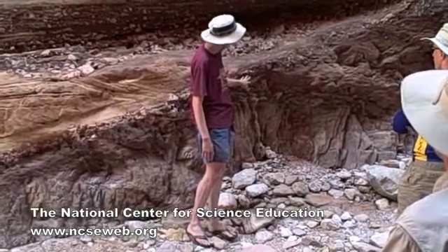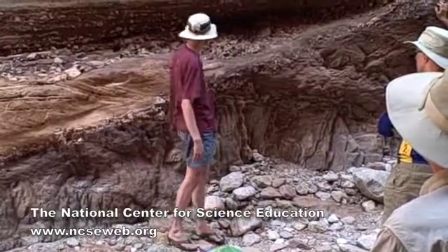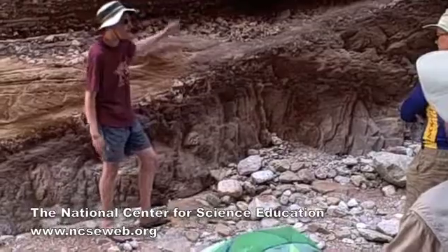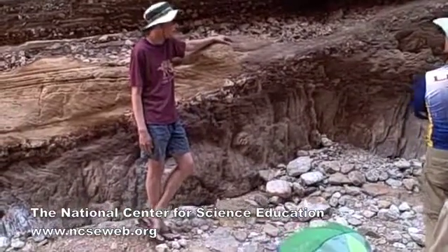There's this little thing. A flood of global proportion, and that's the best it can do — it's like three inches of enumerated stuff before it starts laying down more typical oscillating cross beds of a beach environment. That sort of borders on the absurd if you actually look at it.